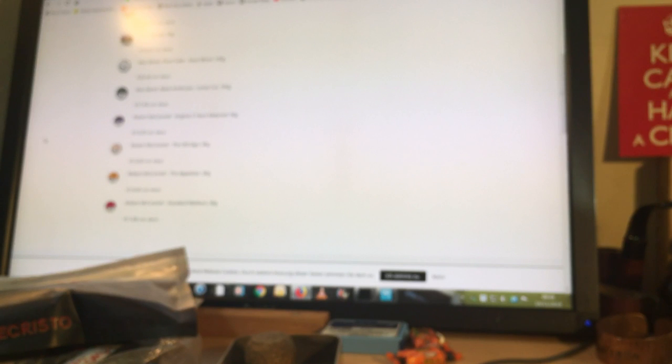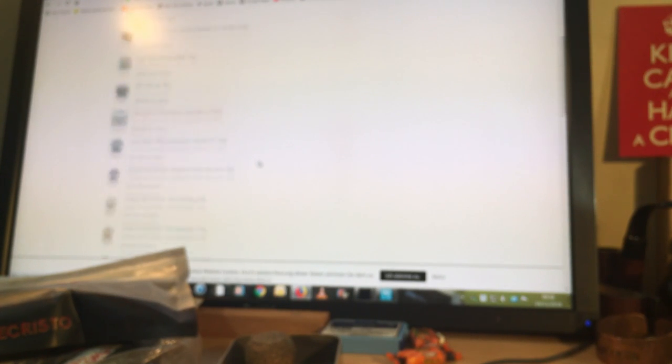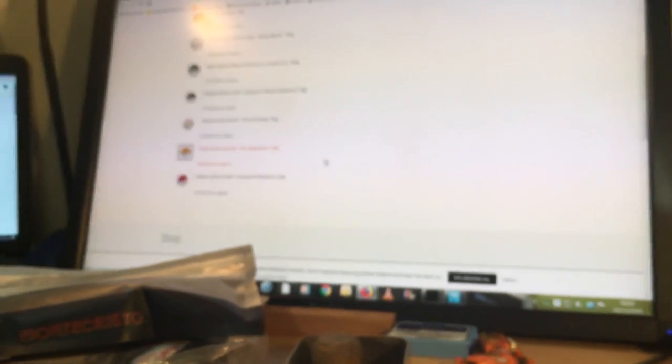This one is Pfeifendepot — spelled P-F-E-I-F-E-N Depot, D-E-P-O-T, dot D-E for Deutschland. So it's a German website. I've just come onto the front page and something very interesting to a lot of you will be the Dunhill replacements they've got.